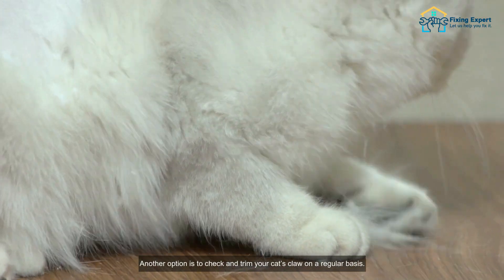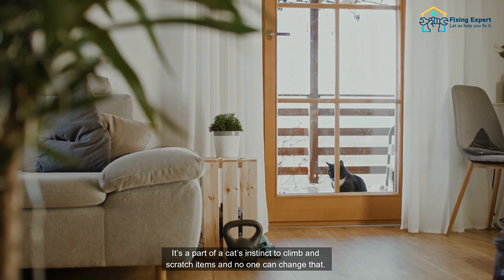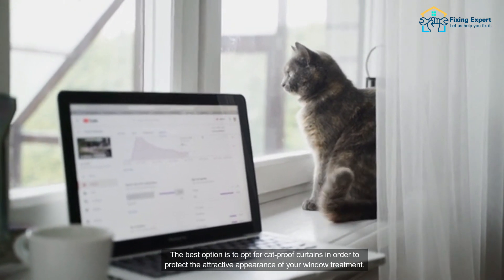Another option is to check and trim your cat's claws on a regular basis. It's part of a cat's instinct to climb and scratch items, and no one can change that. The best option is to opt for cat-proof curtains in order to protect the attractive appearance of your window treatment.